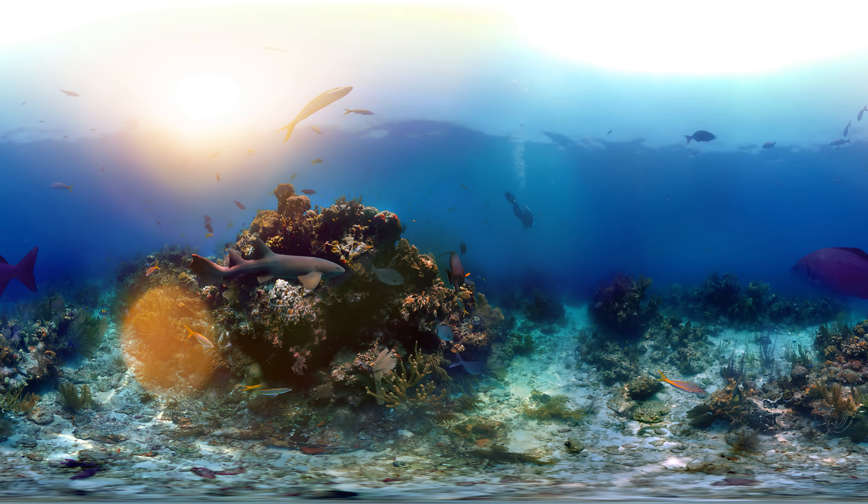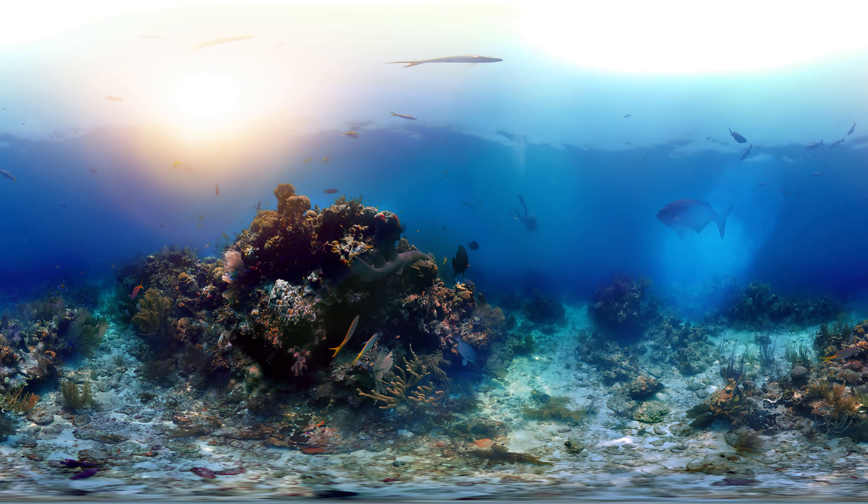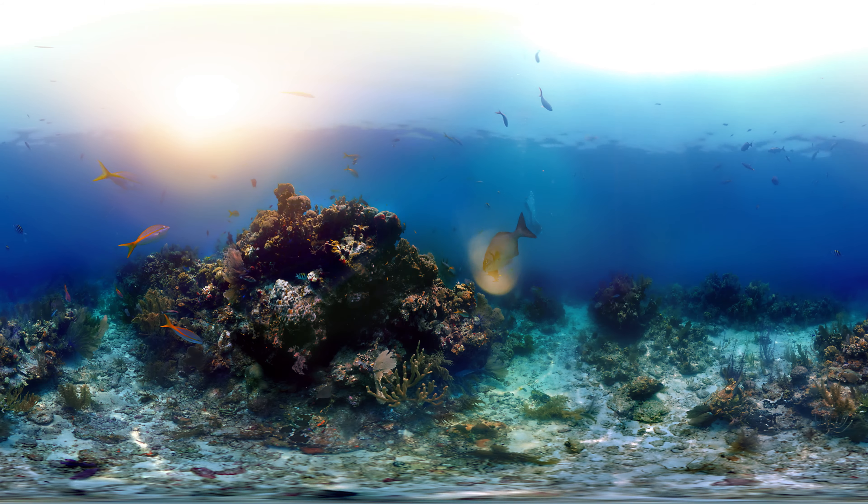Let's go deeper. It's a little darker down here, but the Belizean sun still gives us visibility.